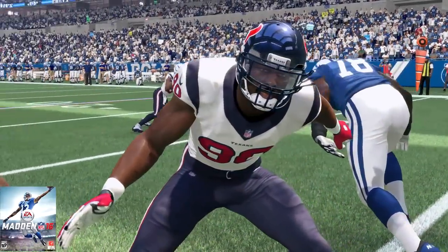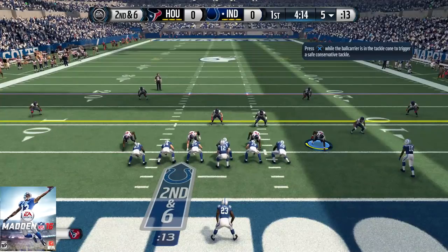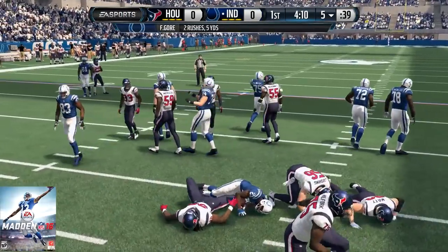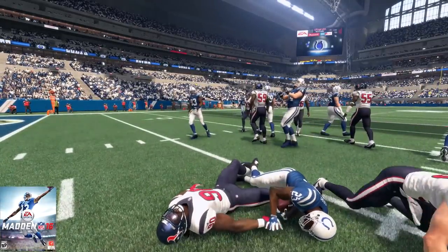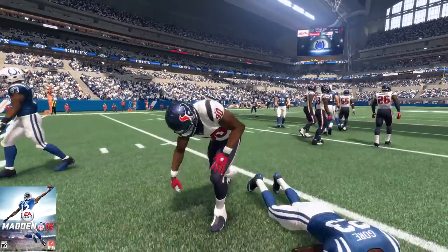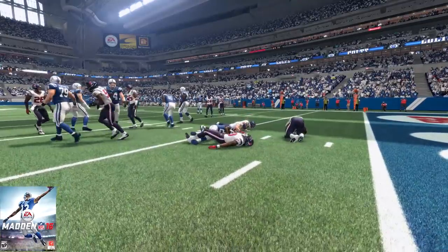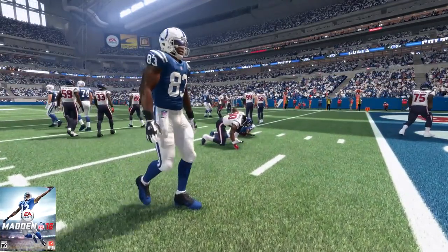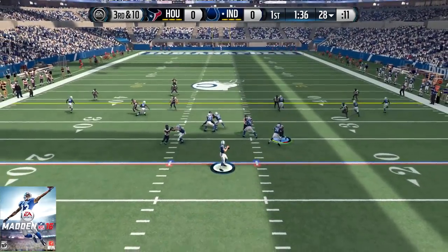So in Madden 15, he was 83 overall as a rookie. In Madden 16, he's 78 overall as a second-year player — 87 speed, 79 strength, 90 acceleration, 77 tackle, 93 hit power, 96 power move, 80 for his finesse move, and an 82 for his block shed. For this season, he would total 40 tackles — 27 solo, 13 assisted — 8 tackles for loss, 4.5 sacks, and a grand total of 18 QB hits.